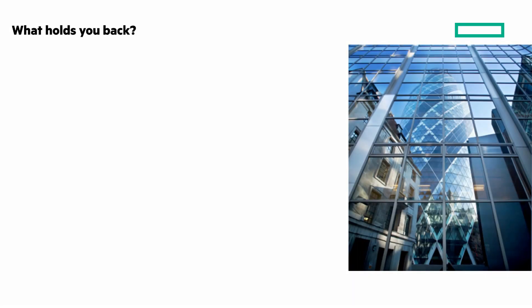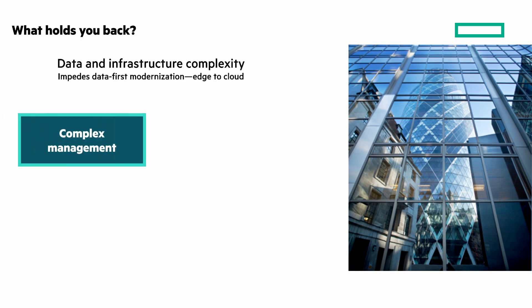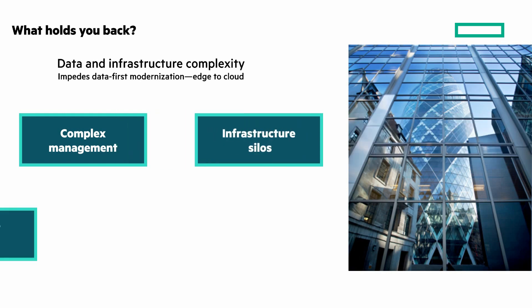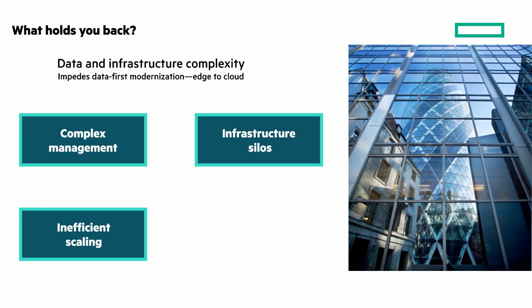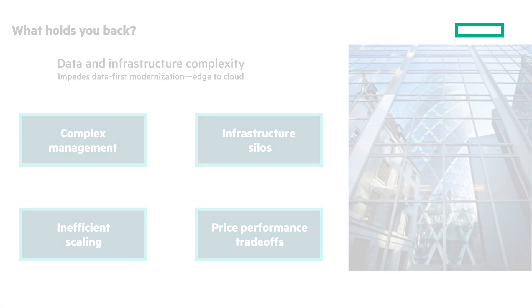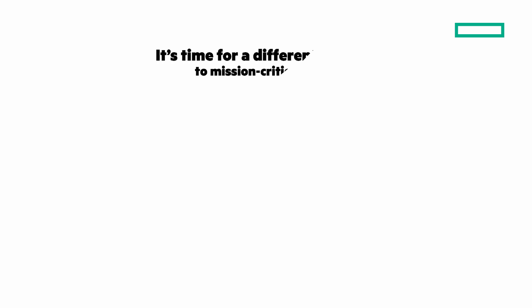Data and infrastructure complexity impedes data-first modernization. What holds you back? Current on-prem storage offerings are complex to manage. Multiple platforms create inefficient silos. Legacy storage architectures don't scale efficiently and you're forced to make price-performance trade-offs. It's time for a different approach to mission-critical storage.